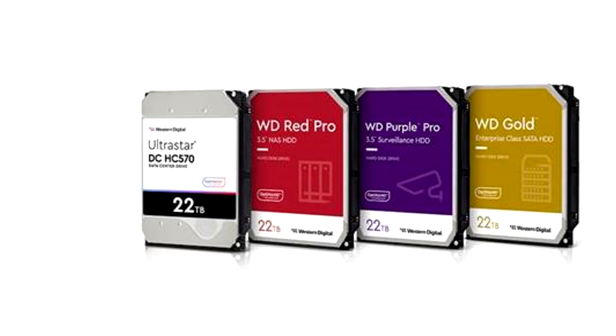Meanwhile, the Purple Pro HDDs are primarily for video surveillance systems, offering reliable storage rated for 2.5 million hours MTBF. The WD Gold CMR is ideal for enterprise and data center environments.